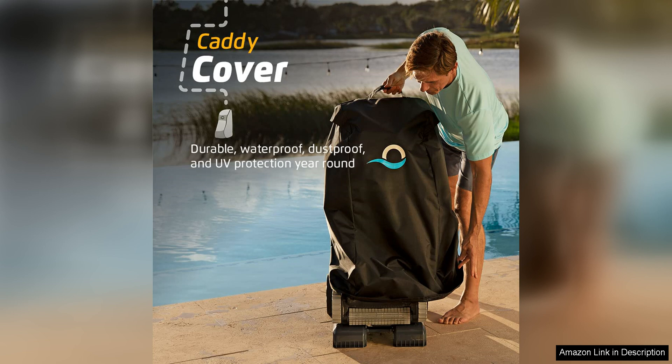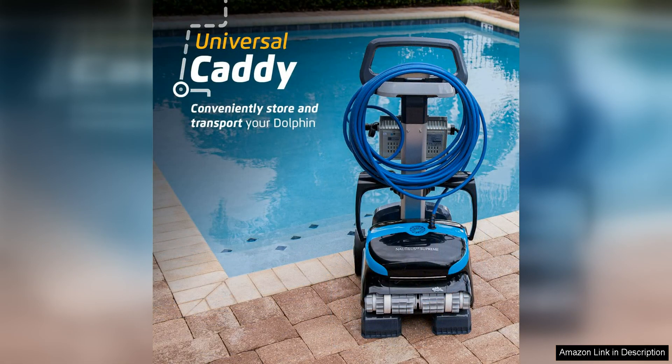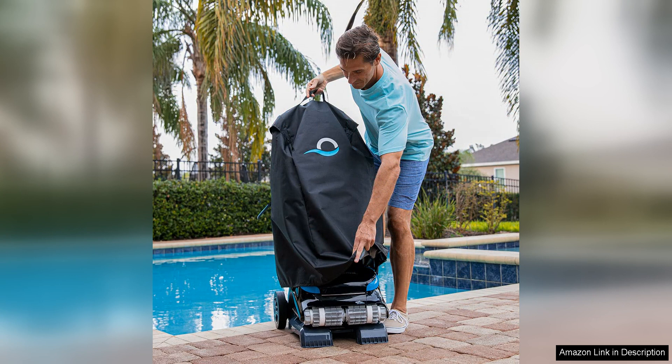Maintenance is a breeze with this robotic pool vacuum. The top-loading filter basket is easy to access and clean, and the filter is large enough to capture a significant amount of debris before needing to be emptied. The Dolphin Nautilus CC Supreme also features a smart navigation system that ensures it doesn't get stuck on obstacles or in corners, so you can set it and forget it while it does all the hard work for you.